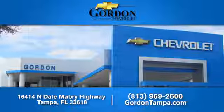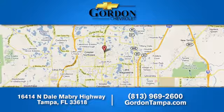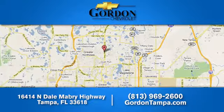Test drive it today. Gordon Chevrolet — we have over 100 pre-owned vehicles to choose from. We're located at 16414 Northdale Mabry Highway in Tampa, Florida.